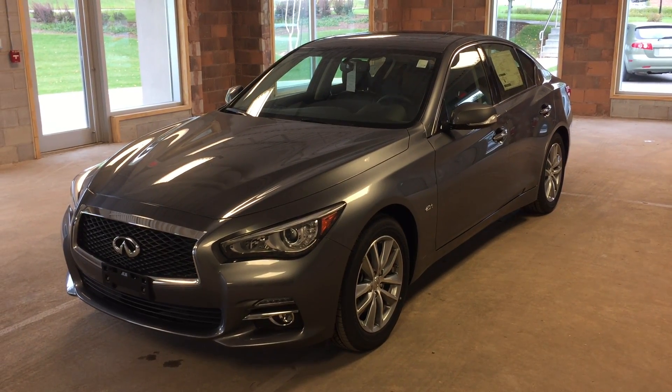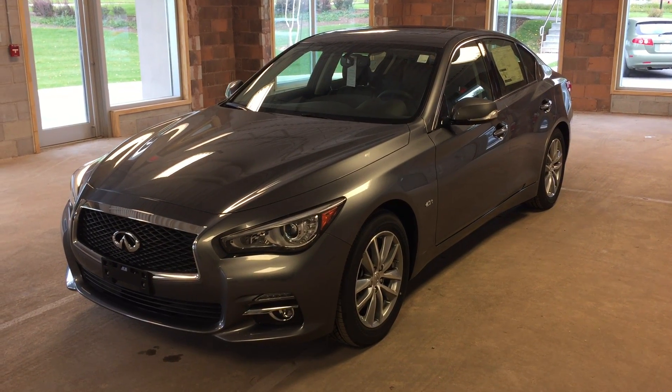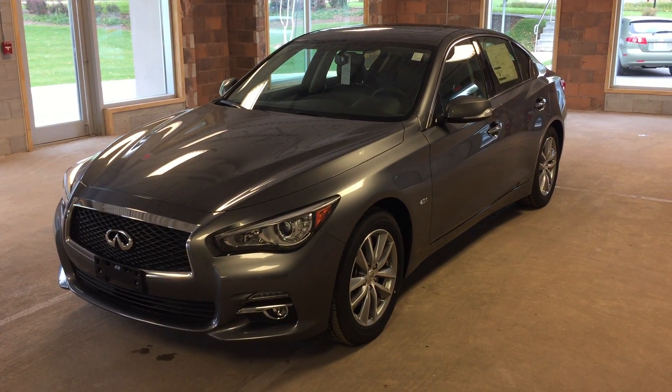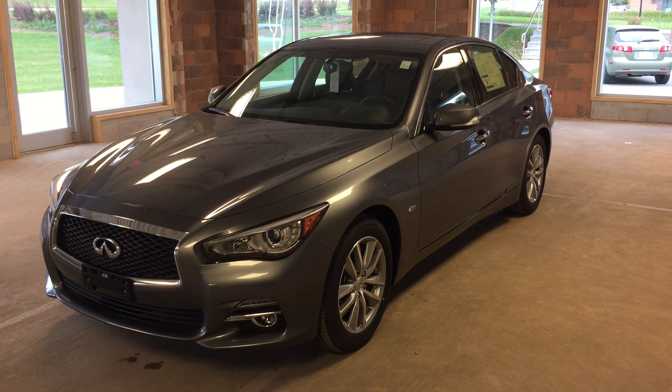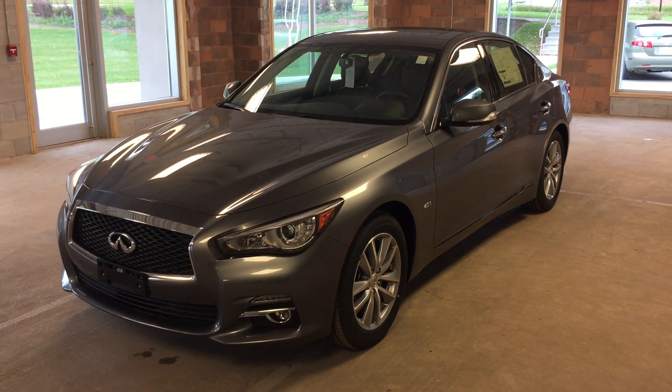This is a 2016 Infiniti Q50 featuring all-wheel drive in a metallic gray exterior. I hope you enjoyed the video and please be sure to visit us at Oakville Infiniti, 2270 South Service Road West, Oakville, Ontario.